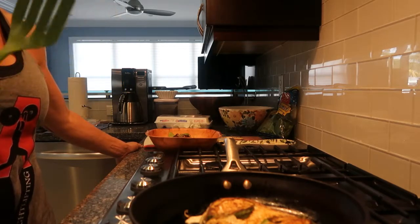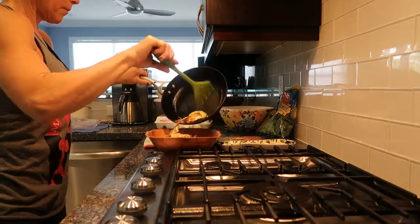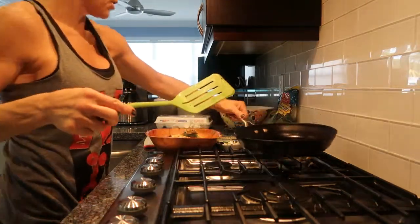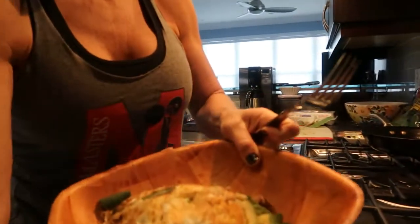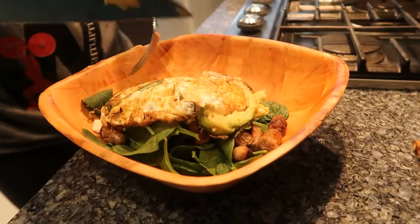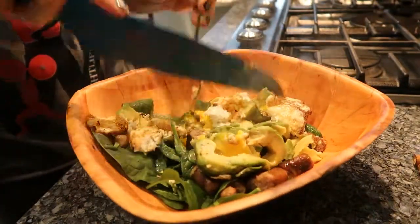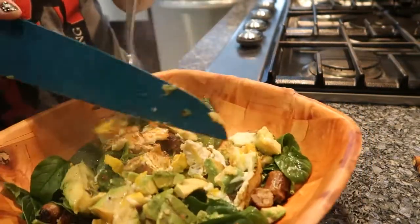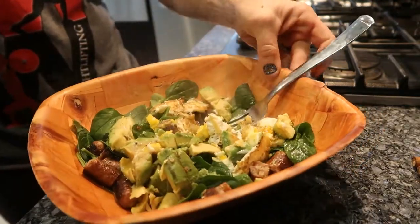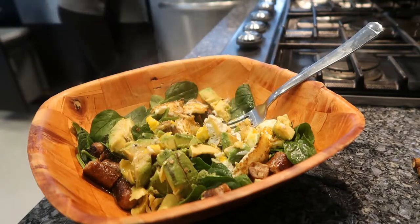This is just about done, so I'm going to throw it on top of my greens here, on top of my spinach. The last thing I do is just slice it up so it's eatable — just like that. And there we have it: my after-workout protein and fat meal.